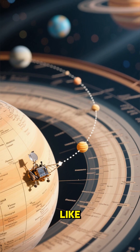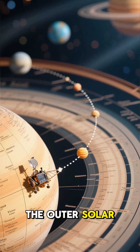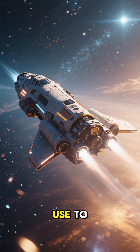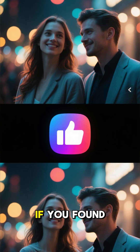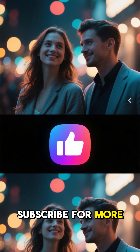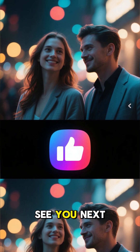This allows missions like Voyager to explore the outer solar system without needing impossibly large fuel tanks. It's one of the cleverest tricks we use to explore the universe. If you found that interesting, hit that like button and subscribe for more Space Secrets. See you next time.